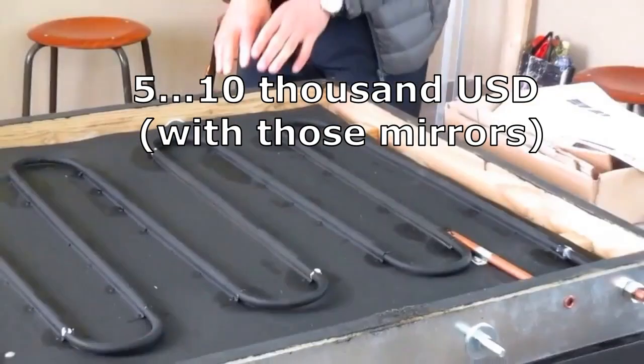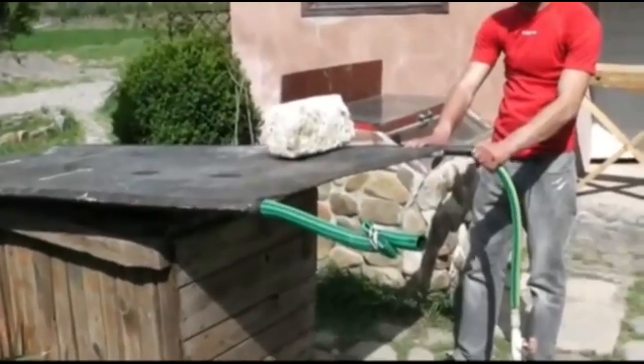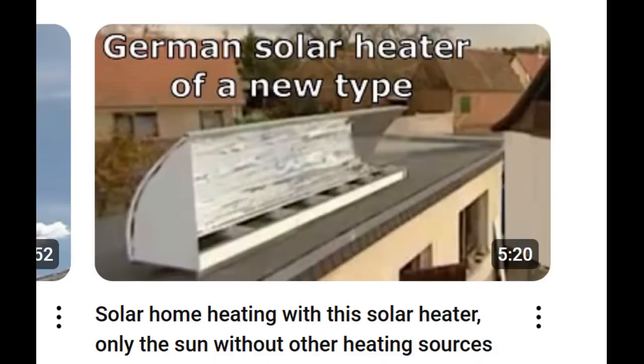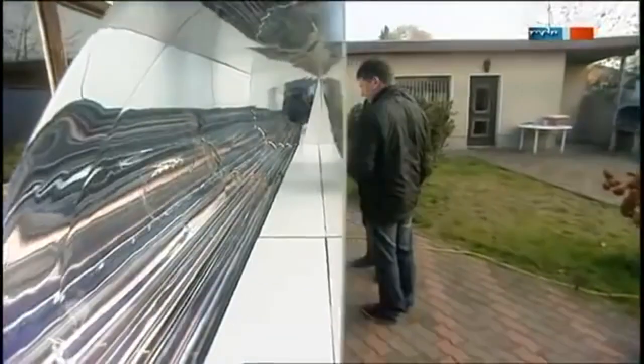Therefore, I plan to consistently analyze different types of homemade solar collectors and describe their capabilities in future videos. For example, one of my videos has already analyzed the capabilities of a specific type of solar collector for heating a house.